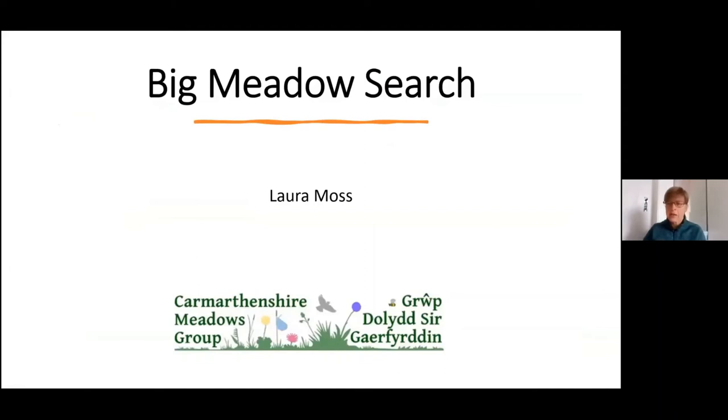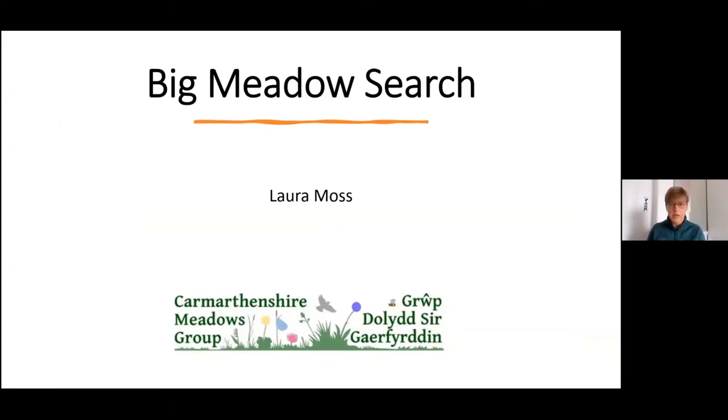I feel I've got a very tough act to follow, so hopefully I can keep you engaged with plants rather than sexy lizards. As Kate says, I'm going to be talking with my Carmarthenshire Meadows hat on rather than a WWBIC hat this morning.